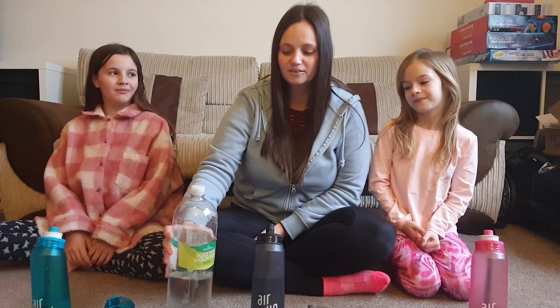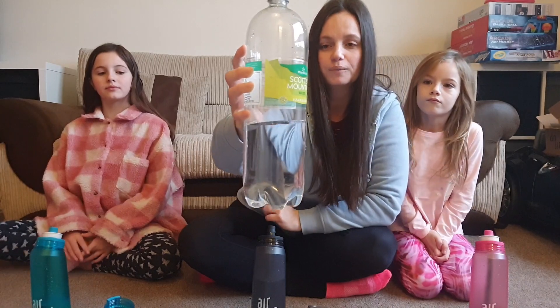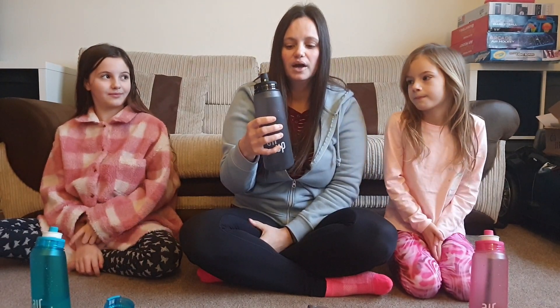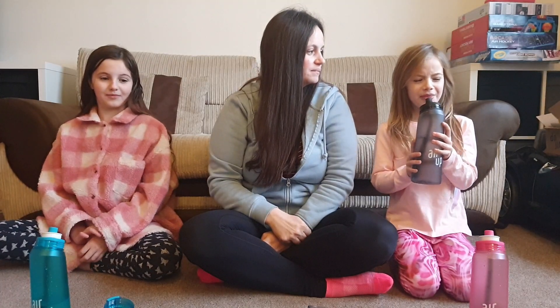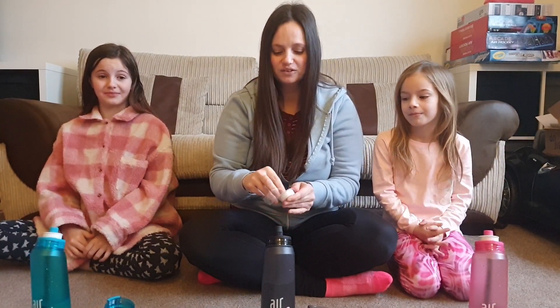We're going to take a pause, empty our bottles, and fill up with fizzy water to try the fizzy juice with the pods. We've filled the Air Up bottle with Morrisons Scottish Mountain Water sparkling. Before we try cherry cola we're going to take a sip of the sparkling water, since my kids have never tried it before. Courtney: I absolutely hate sparkling water. Kara: I hate that. So none of us are a fan of fizzy water.